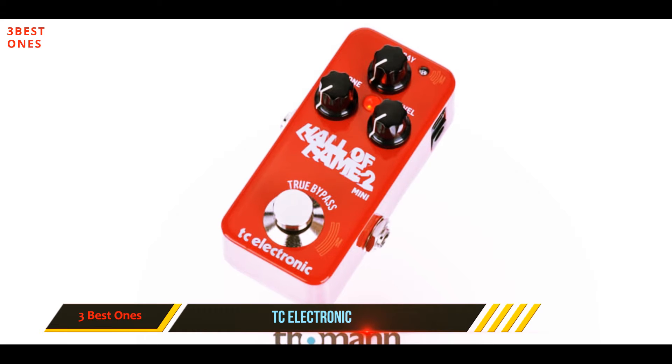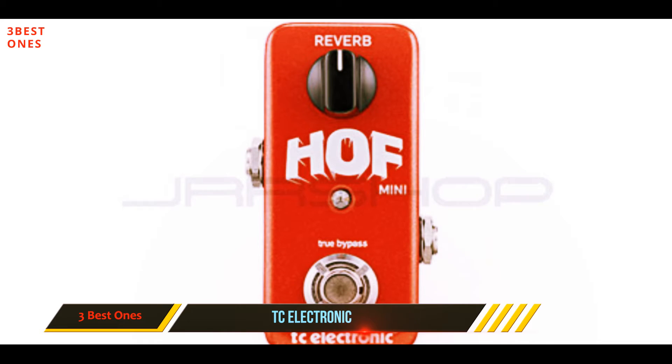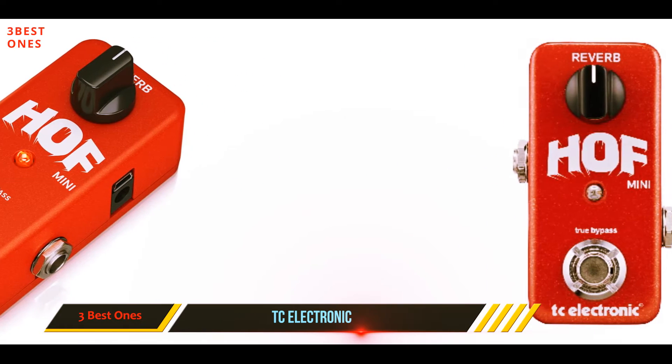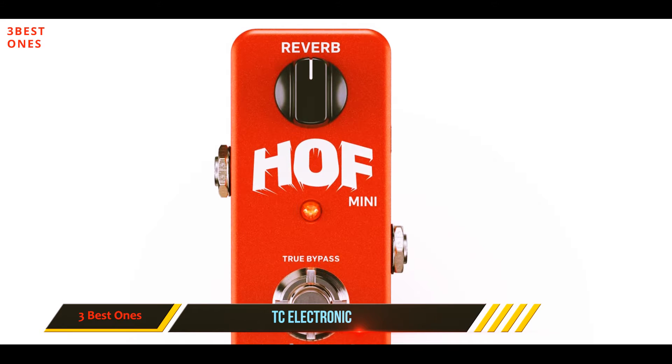Whether you're looking for the simplest reverb pedal on the market or one of the smallest, the TC Electronic Hall of Fame Mini will probably tick your boxes. The controls are as simple as they can get — one knob for adjusting the dry/wet mix and a footswitch. You might be thinking: why should you spend double the money on this model when it seems so limited in features?